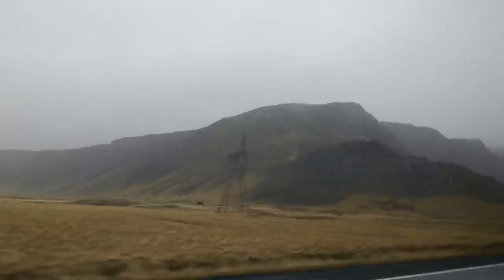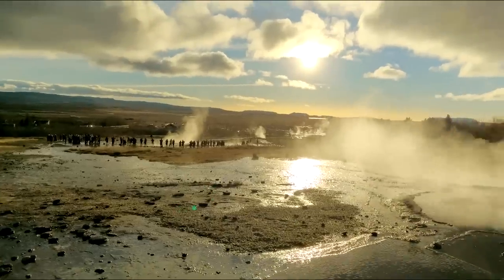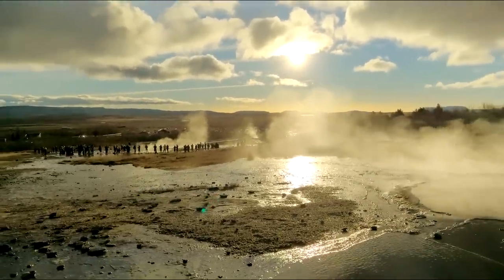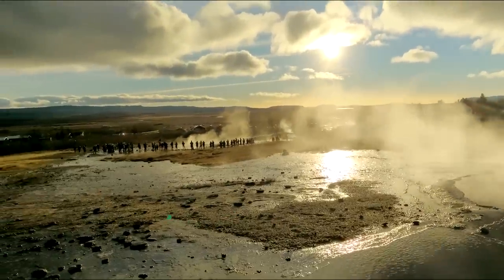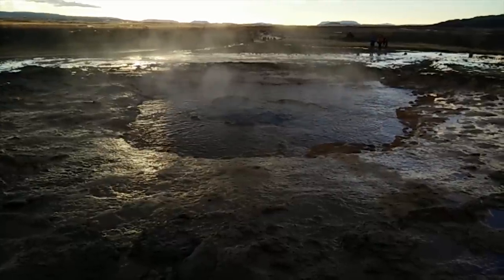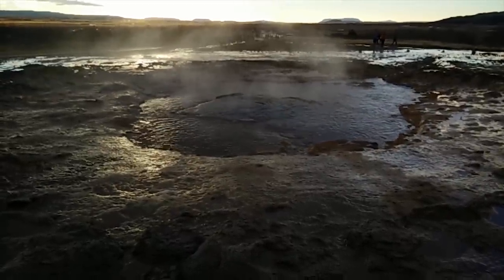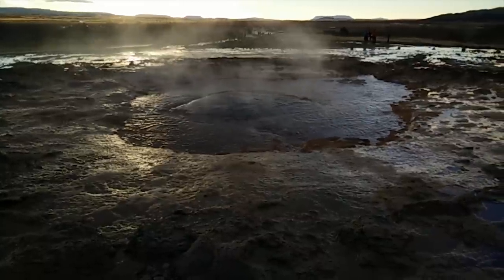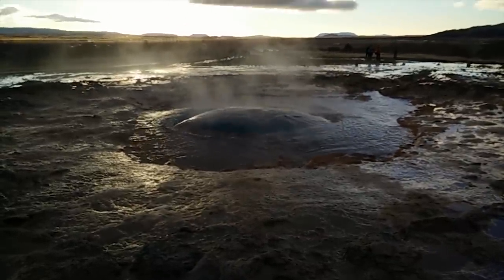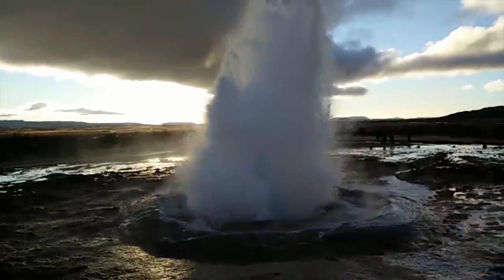So now you'll see day two, and we did the Golden Circle. The Golden Circle is basically a collection of attractions including the geyser and a swimming pool called Fontana. This is the geyser here — here's some slow motion of the geyser erupting. It erupts every five to eight minutes or so, and sometimes it will do a double eruption — two eruptions in one go. You can sort of see it seething.